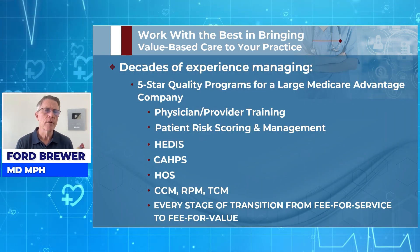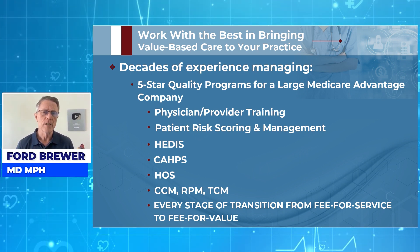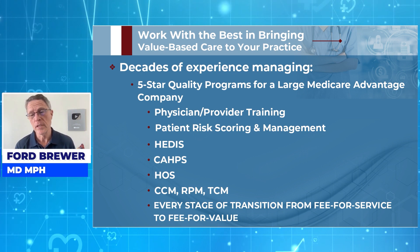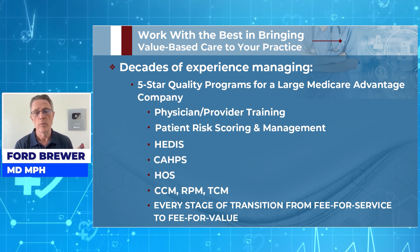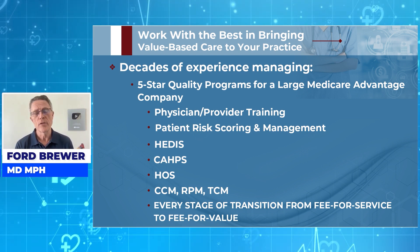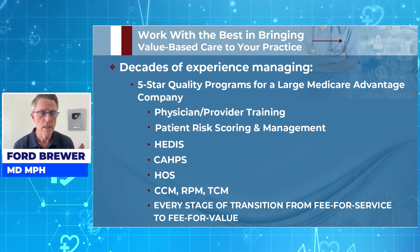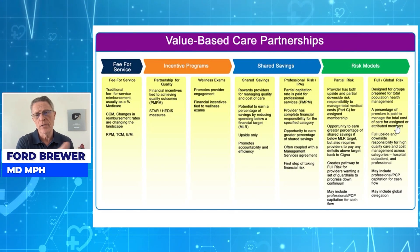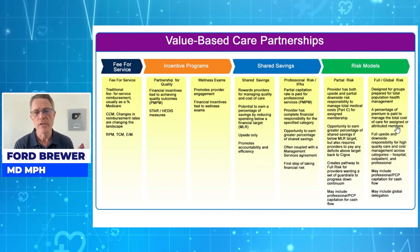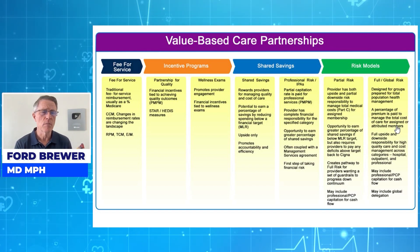Fee-for-value is better for your patients because it gets them into prevention and population-based care. It's better for you because it gives you evenings and weekends with your family, and it's a lot more valuable financially. But it's hard — you've got to understand all of the alphabet soup, ranging from HEDIS, CAPS, and HOS to CCM, RPM, and TCM, and Part A, B, C, and D. You've got to understand how to transition from fee-for-service into incentive programs, shared savings, and even full-risk models.